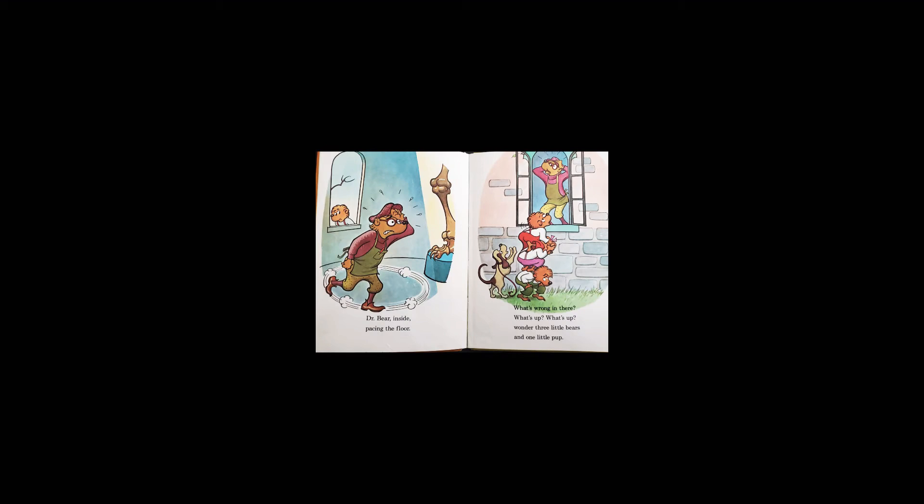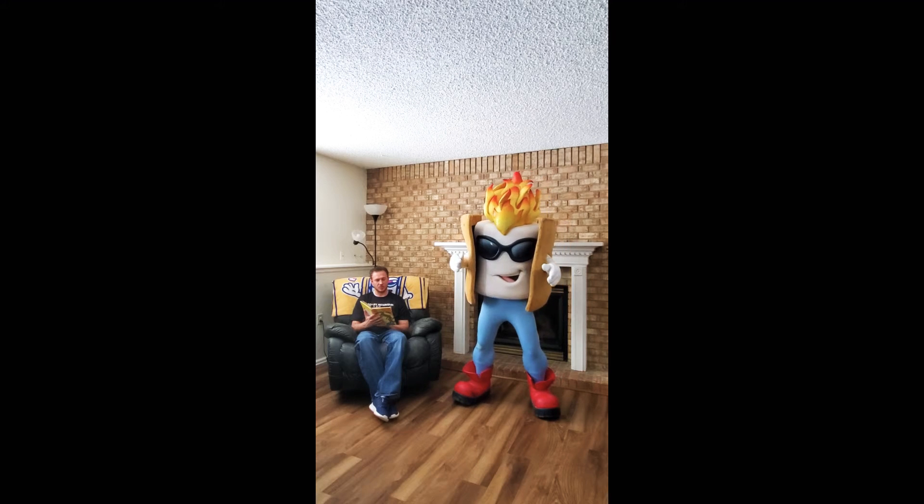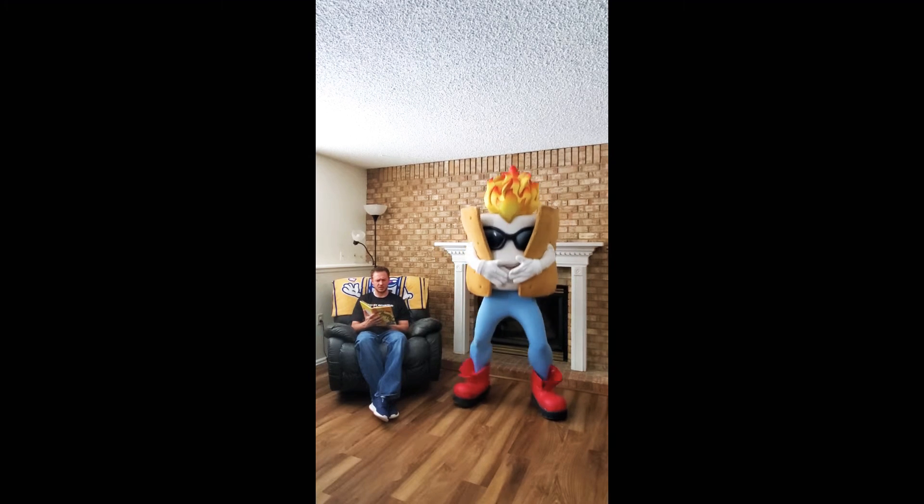What's wrong in there? What's up? One or three little bears and one little pup? A dinosaur bone is missing in there — somebody took it, said Dr. Bear.